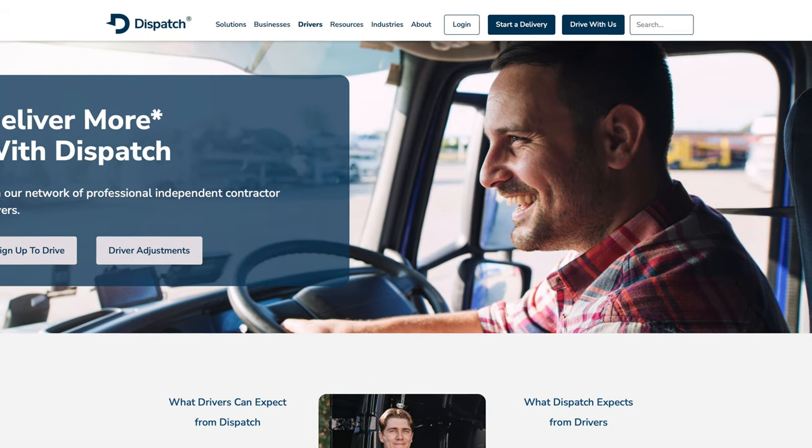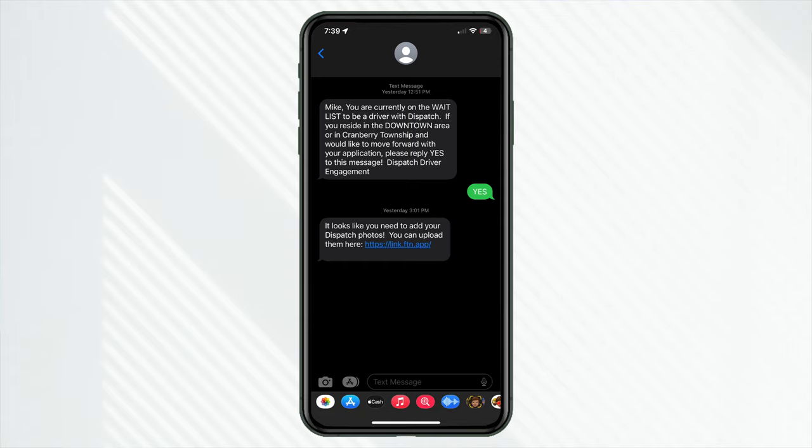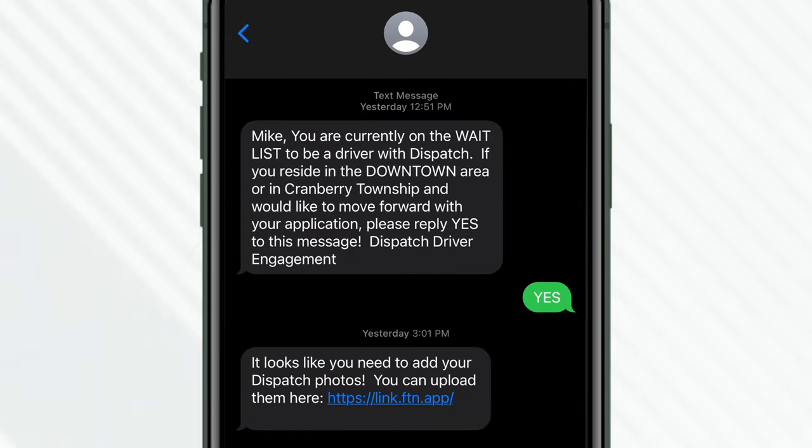I just got activated on delivery platform Dispatch as a courier here in Pittsburgh, Pennsylvania. Surprisingly, just after a couple of weeks on the wait list — a lot of the times it might be a lot longer, especially on something like Amazon Flex.